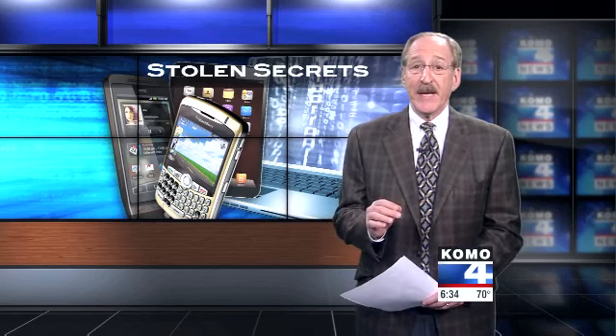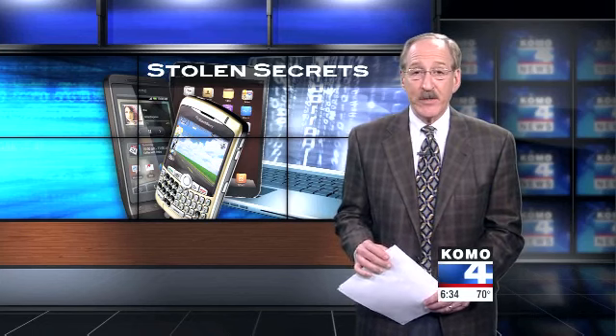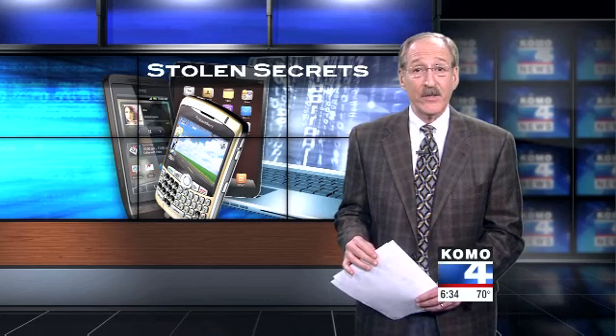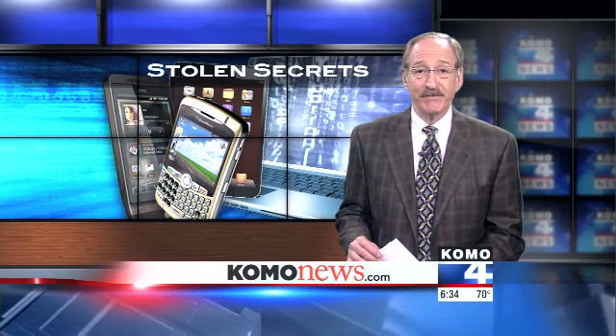One more important thing: many of the used smartphones and computers Siciliano bought came with viruses or other malicious software. If he had used them, his personal information could have been compromised — something to think about before buying someone else's digital device. The money you save may not be worth the potential risk. More information is available at ComoNews.com.